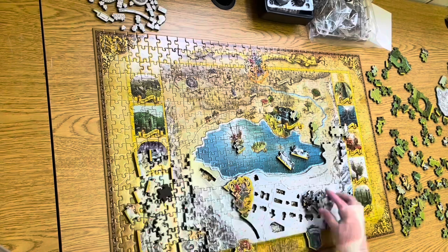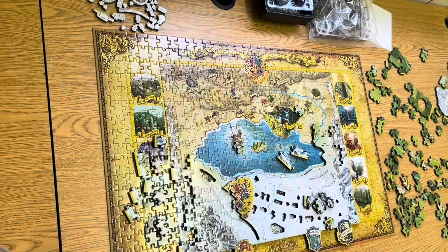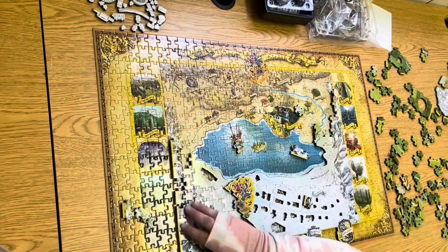3D puzzles make great gifts to people of all ages, whether they are novices to building puzzles or have completed even the most intricate normal jigsaw puzzles. 3D puzzles help with in-depth perception of an individual, which is important for hand-eye coordination.